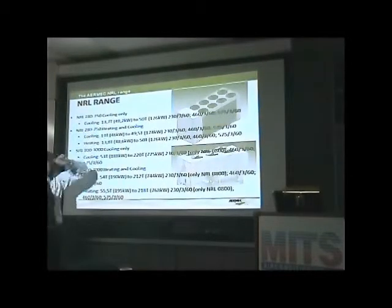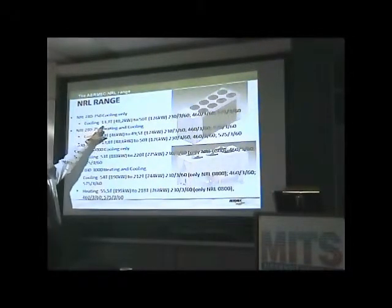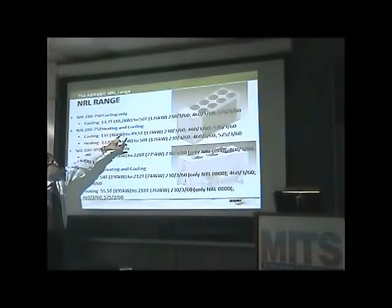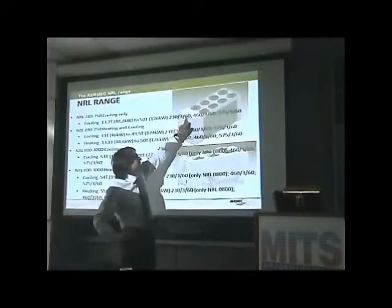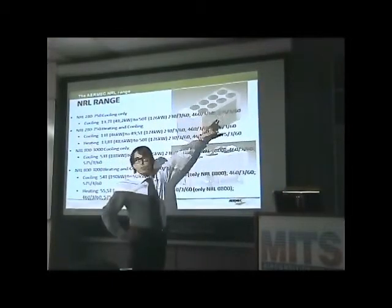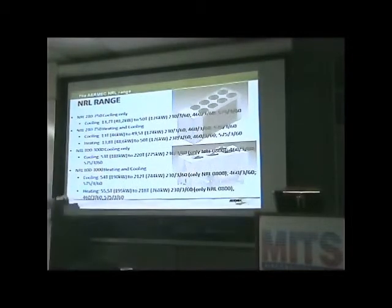In cooling only, we start with a minimum COP of 2.8, meeting ASHRAE 90.1. We have cooling capacity from 13.7 ton up to 50 ton, available with 230, 360, 460, and also 575 volt for the Canadian market.